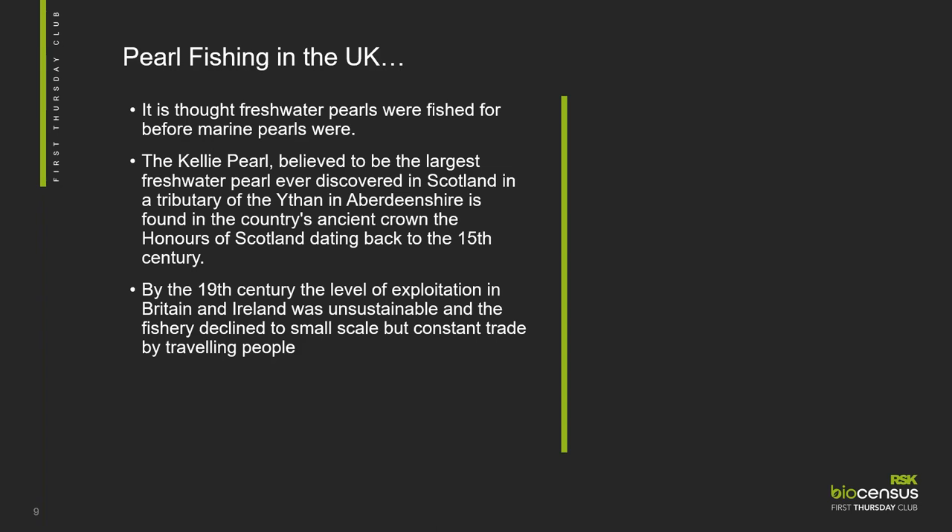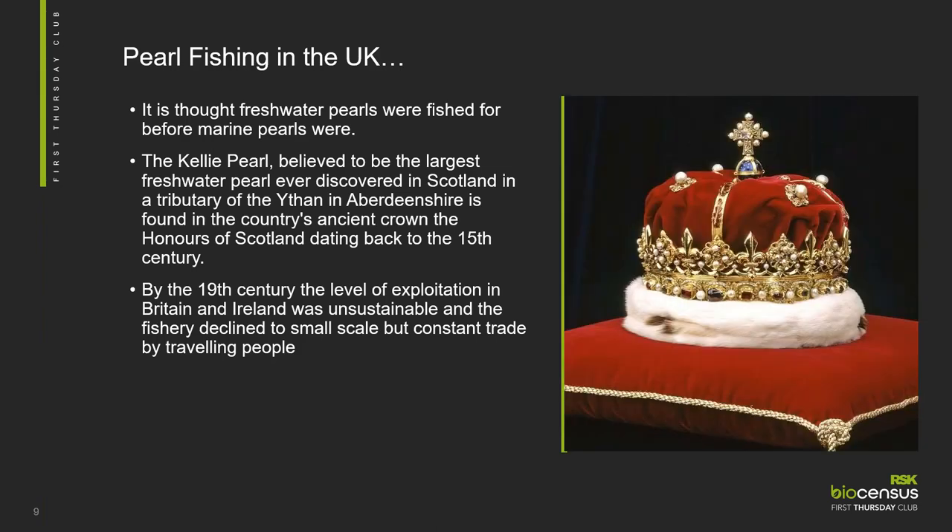Pearl fishing in the UK is a bigger deal than we might think. Freshwater pearls were fished for before marine mussels and their beauty as jewellery and as high value items in crown jewels was really very valued — but only one in 10,000 mussels actually produces a pearl. The picture on the slide shows the Kelly pearl, believed to be one of the largest mussels ever discovered in Scotland, found on a tributary of the River Dee in Aberdeenshire. It's now included in what's called the Honours of Scotland and dates back to the 15th century.